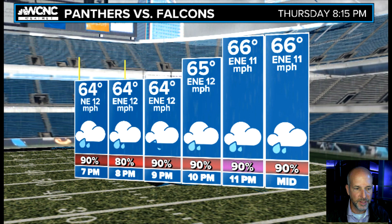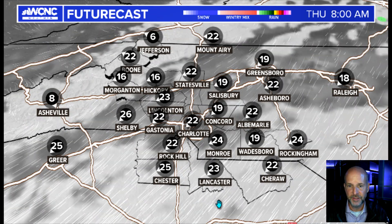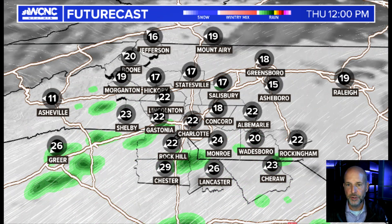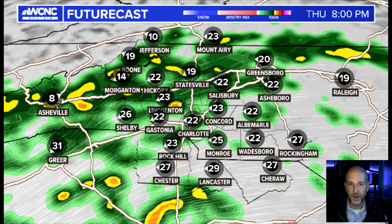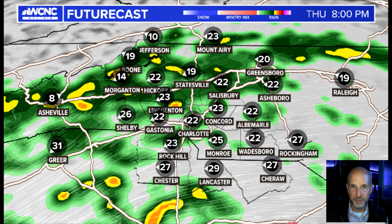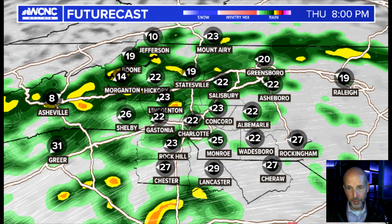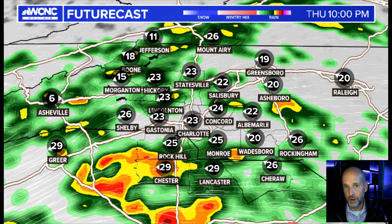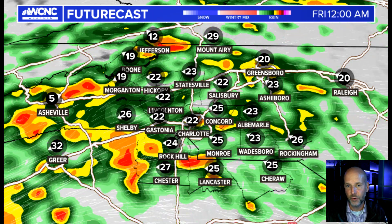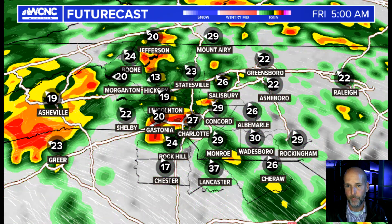Let me show you futurecast real quickly here — the close-up futurecast because this will tell you the story. I'll throw the winds on there as well. You can see by noon tomorrow we'll see scattered showers developing. As we go into the afternoon, you can see the waves of rain — for the Panthers game, that's what I'm talking about. Notice the waves of rain come in with breaks between them, and some of it could be heavy. Winds are out of the east around 20 to 25 miles per hour. By 10 p.m., some stronger cells could move in, and this is what has me concerned overnight.